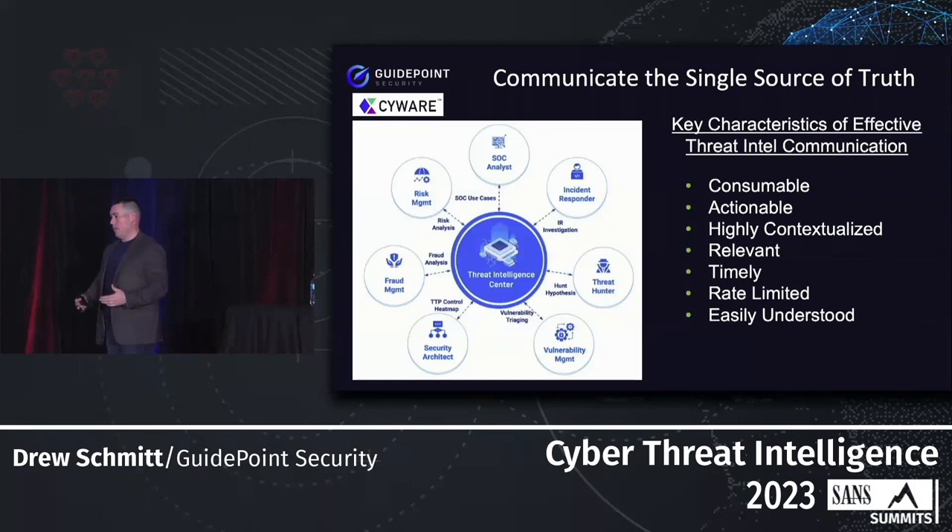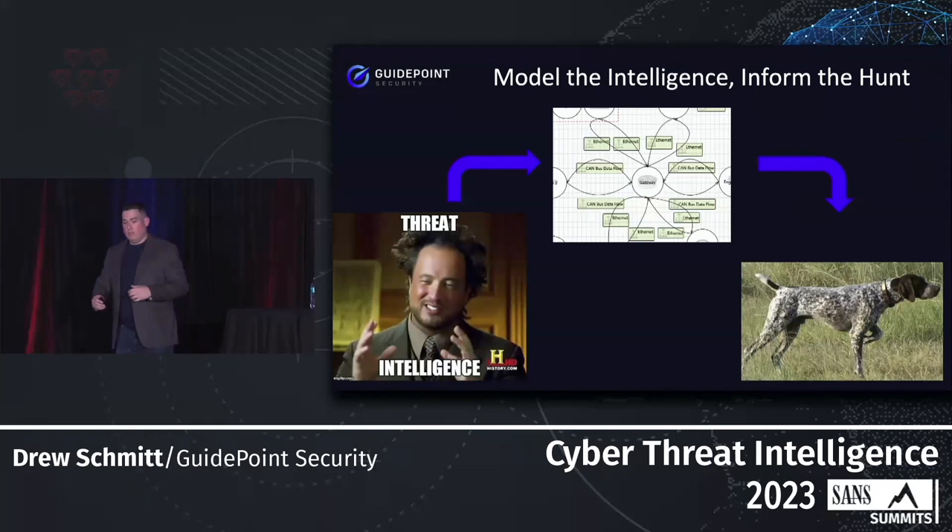Rate limiting is also important. If you have a three-person SOC, they're not going to be able to consume thousands of threat intelligence alerts or bulletins. You have to provide a rate of intelligence that your organization can sustain. And lastly, make sure it's easily understood — in order for intelligence to be consumable and actionable, it needs to be something that can be analyzed and understood quickly.